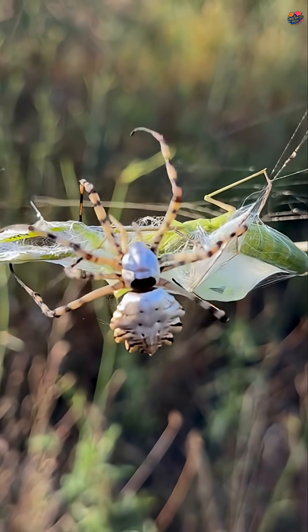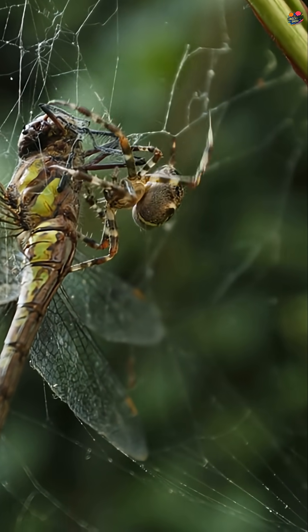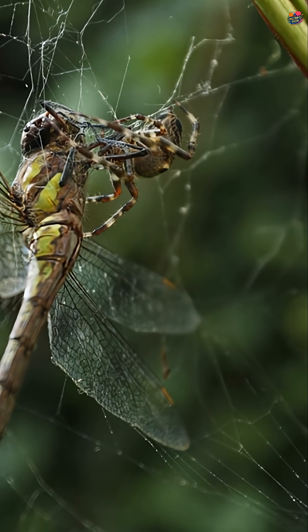In summary, spiders don't get stuck thanks to their special feet and oil. This perfect combination allows them to live and hunt safely in their own sticky world.